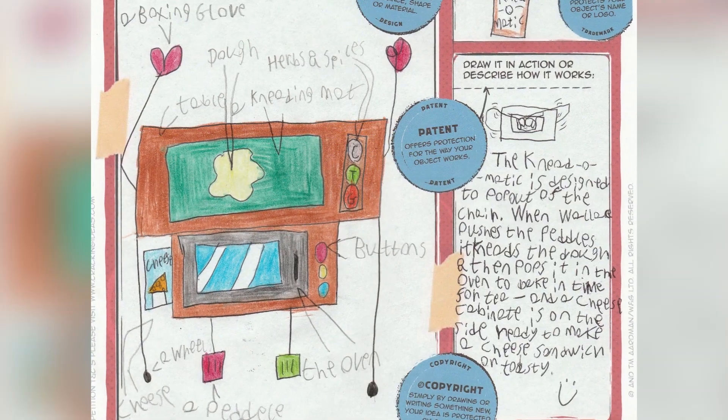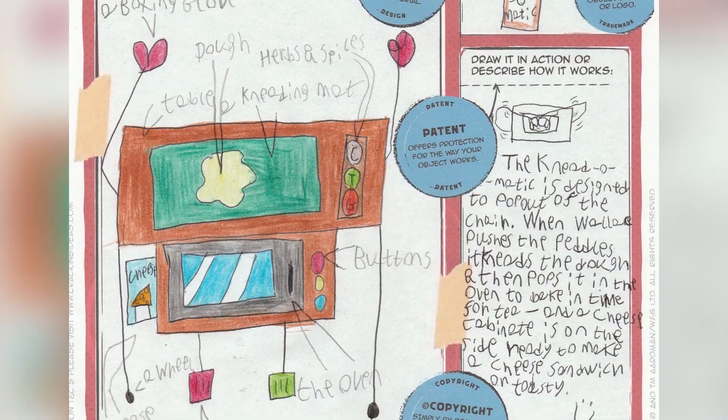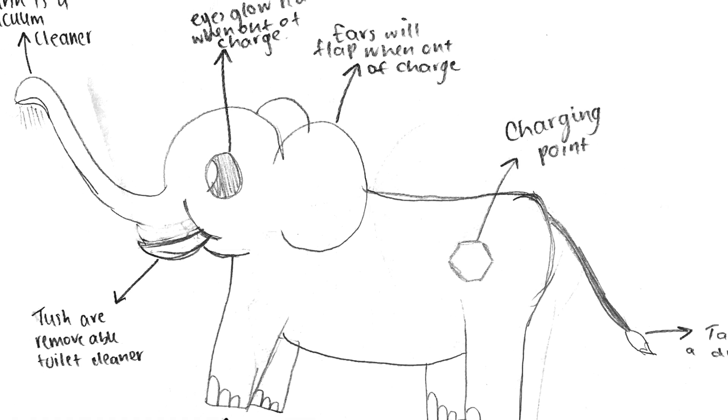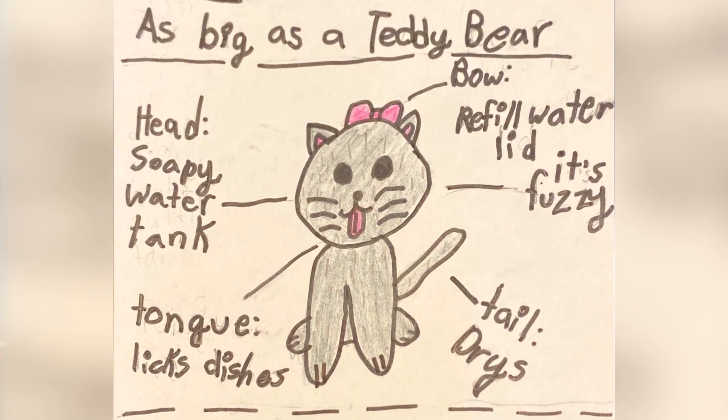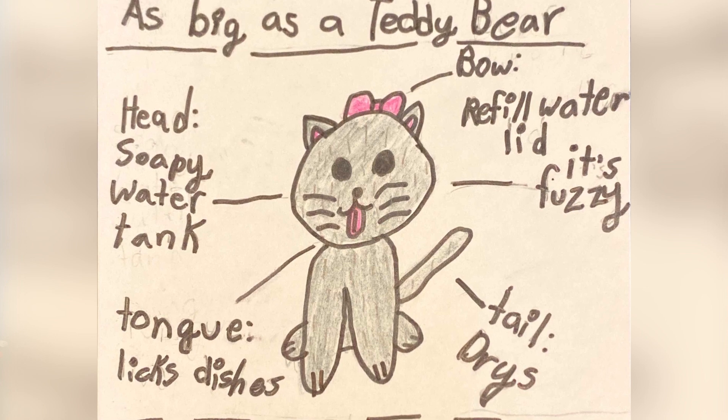We were sent tons of incredible invention ideas, including 11-year-old Annabelle's Knead-O-Matic, which is a pedal-powered automatic bread dough kneading machine. And 10-year-old Jishnu's multitasking elephant, which has a vacuum cleaner trunk and mops on its feet. And this awesome idea from 10-year-old Chloe in Canada for an automatic robot cat dishwasher that licks all your plates clean and then dries them with its tail.